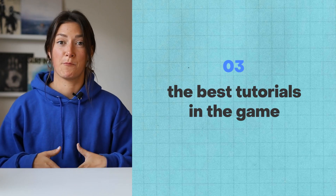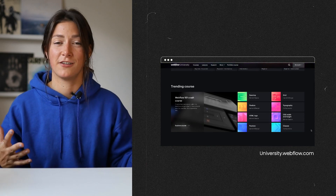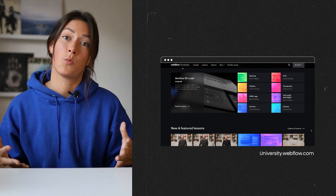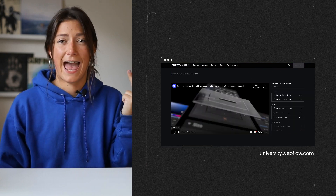Which leads me to point number three: tutorials. Webflow has put some serious time and money into creating some of the best instructional videos, courses, and tutorials I have ever seen about how to use a web builder like this. It's clear, easy to understand, it's quick, and it's honestly really funny — I genuinely enjoy watching these videos. And once you watch these videos and get a good grasp on it, you can start to leverage what is actually my favorite feature.